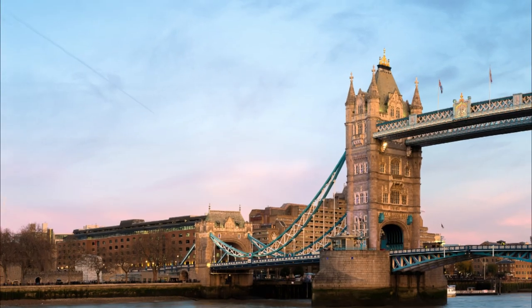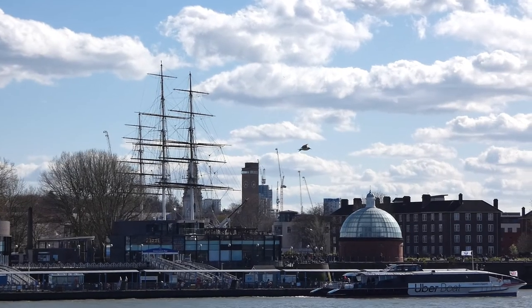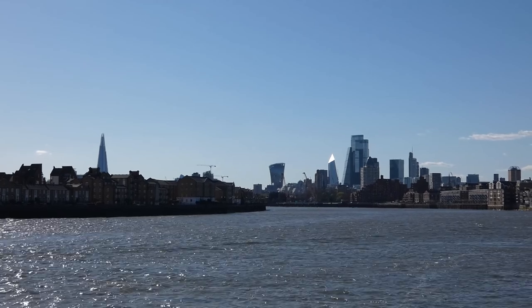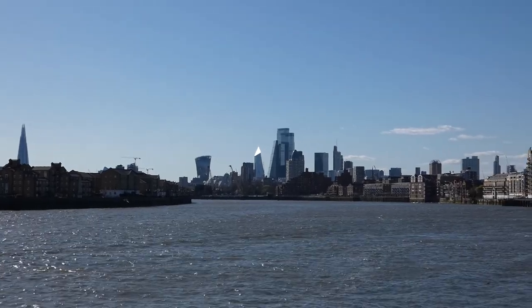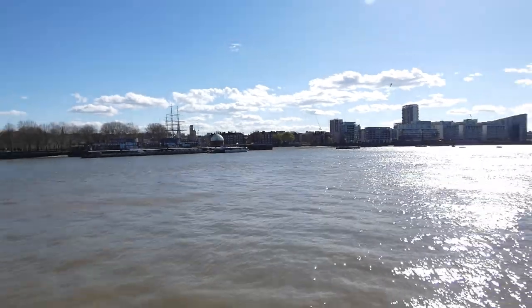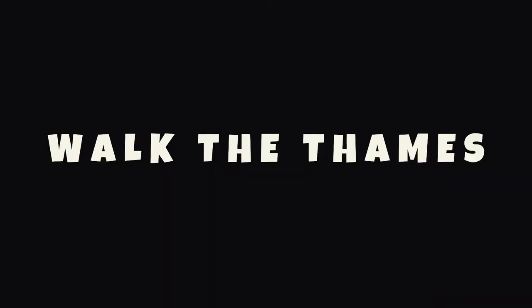Next time on Walk the Thames, Jenny and I are going to Tower Bridge, starting here in Greenwich. Ambitious? Possibly. Picturesque? Definitely. Will we see you there? Hopefully. We'll see you next time on Walk the Thames. Bye!